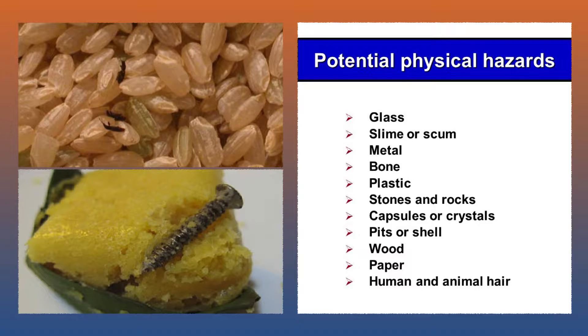Physical hazards include foreign bodies with the potential to cause harm. Examples include glass, nails, stones, waste food, unfit food, and waste from pests.